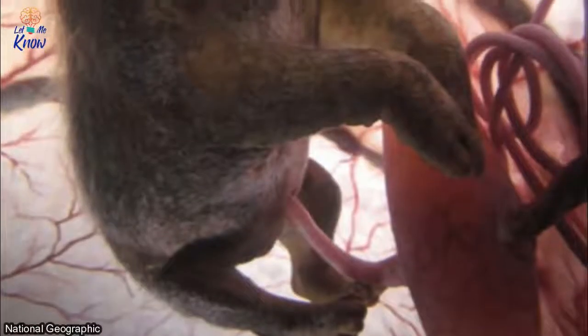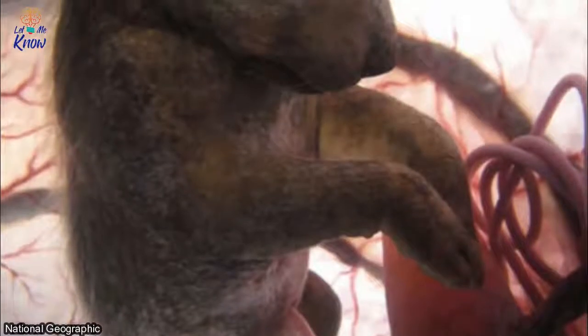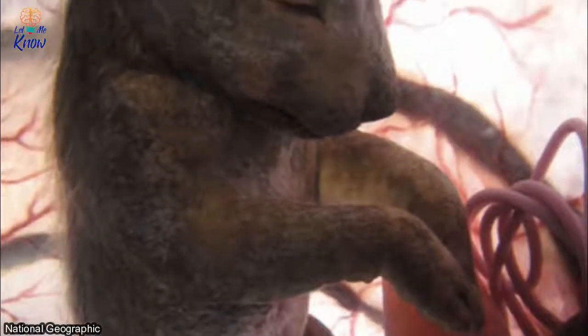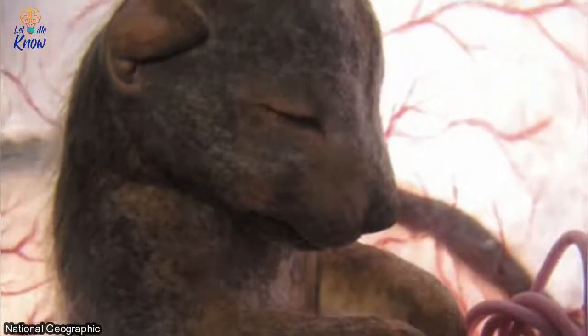Number eleven: chihuahua. Inside the womb, a chihuahua almost looks like a tranquil hybrid of a bear and a dog. Rest assured, once this little guy is born, he'll be barking up a storm and begging his human for treats.